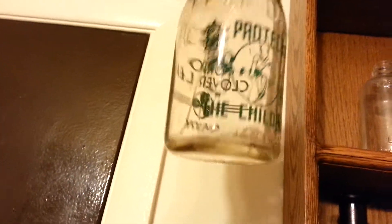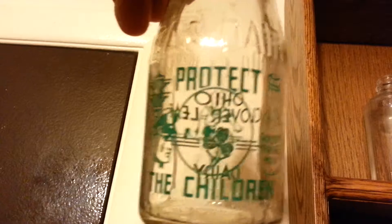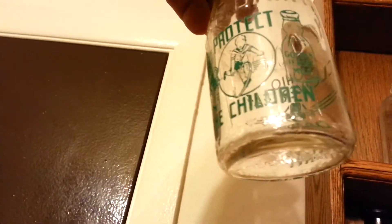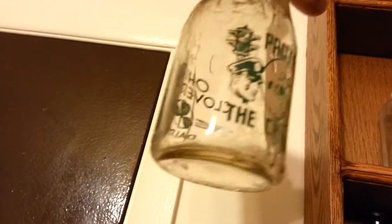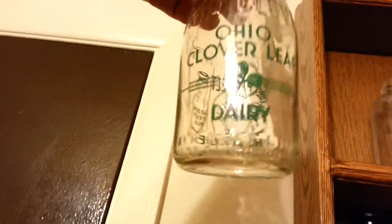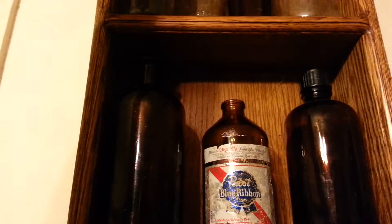Nice little Ohio Cloverleaf Dairy. It's painted and embossed. It says 'Protect the Children.' Golden Jersey milk. There's a little kid with a hula hoop and a police officer. Cloverleaf on the front. I got a bunch of those, but that's the only one that's in that good condition.